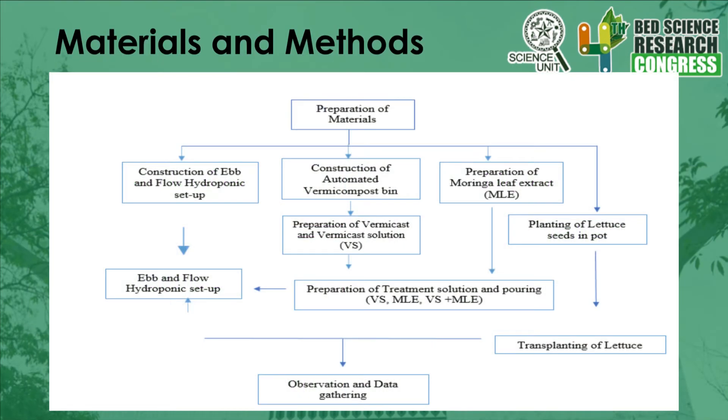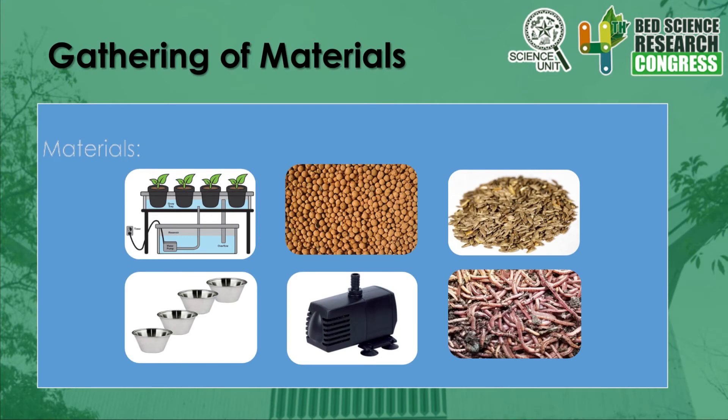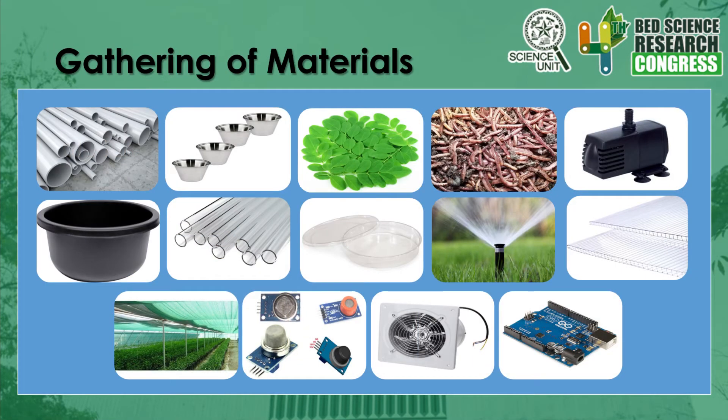Materials and methods. The setup that will be used is the ebb and flow hydroponics. The materials needed include 4 packs of clay pebbles, and the lettuce seed will be bought at a garden shop in Quezon City. The study will also need 50 dish cups, a submersible pump, perlite, stoppers, at least 3 kilograms of European Nightcrawlers, and 3 kilograms of Moringa leaves. For gathering of materials, the project also requires 5 plastic pipes, 5 kilograms of European Nightcrawlers, 5 submersible pumps, 5 pieces of 1-meter plastic pipes, 1 container, 5 pieces of 200-centimeter plastic tubes, 6 opaque plastic containers, a water sprinkler, 2 greenhouse plastic panels, greenhouse net, 2 sensors, 2 exhaust fans, and Arduino boards.